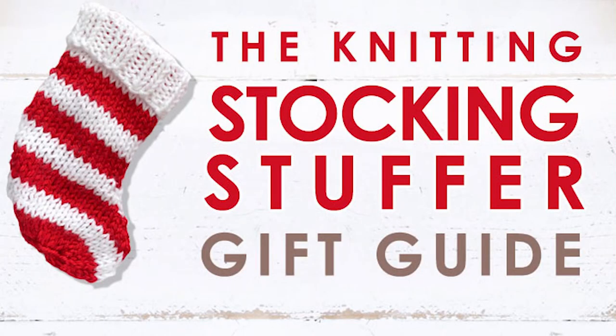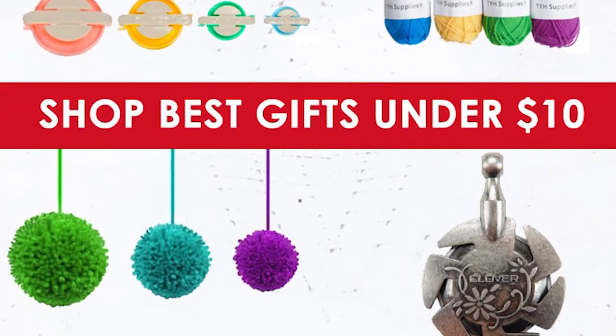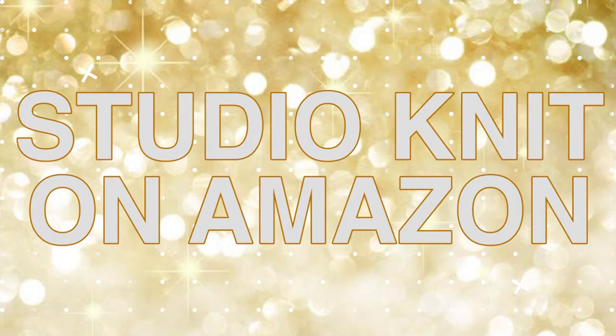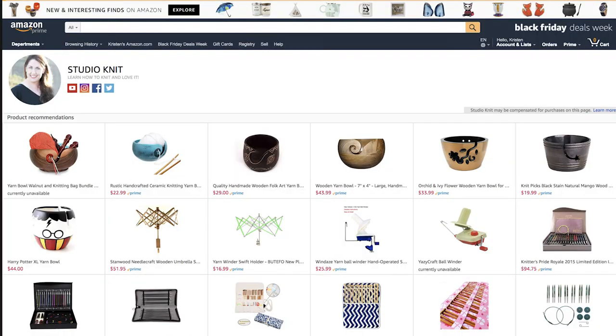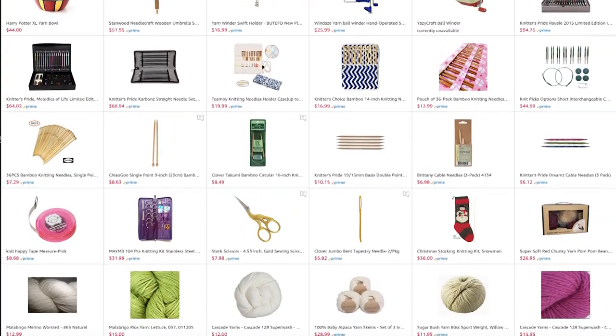Additionally, if you'd like to put a whole package together with that gift certificate, I've created a stocking stuffer guide for you. Everything in it is under $10. These are all items that I know knitters of all levels can absolutely use and enjoy. Make sure to go check that out and you can put together your own little knitting gift kit — that would be super cute. I'm also excited to announce that I now have a Studio Knit shop directly on Amazon, linked below, where every single item I've been curating for the holiday season for this gift guide is included.